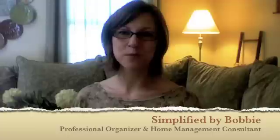Hi, I'm Bobbi Friedman, your professional organizer and home management consultant, and I am the owner of Simplified by Bobbi.